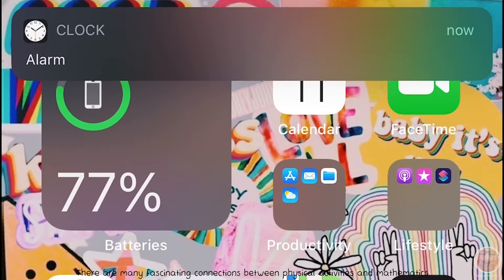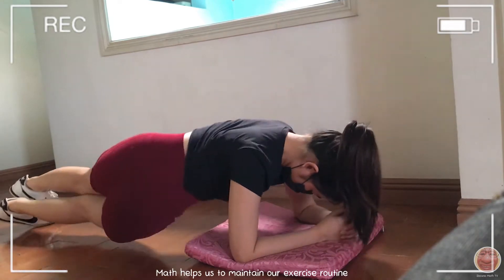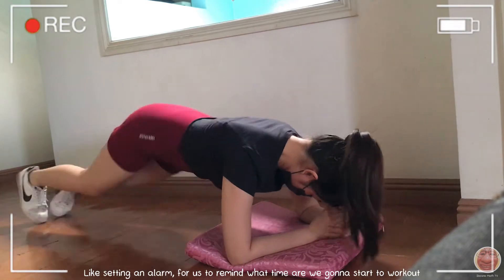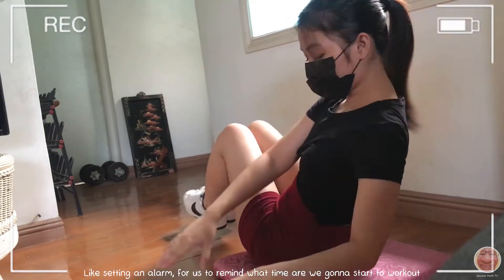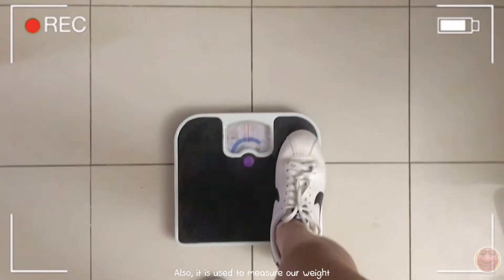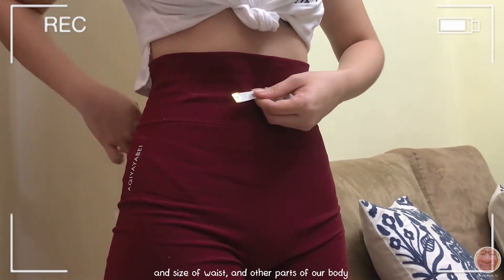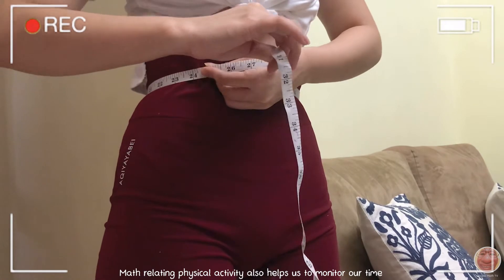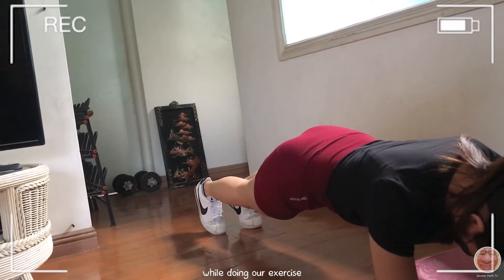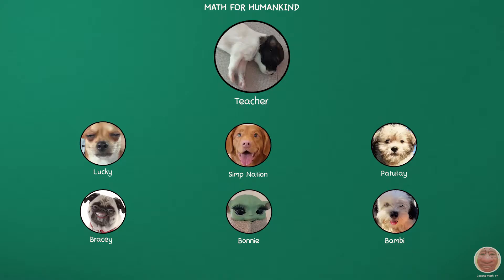There are many fascinating connections between physical activities and mathematics. Math helps us to maintain our exercise routine, like setting an alarm to remind us what time we are going to start working out. It is also used to measure our weight, waist size, and other parts of our body. Math-related physical activity helps us monitor our time while exercising, and it can also track how far and how fast you walk or run.